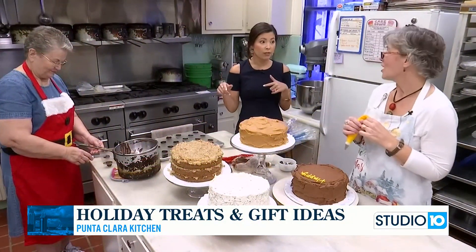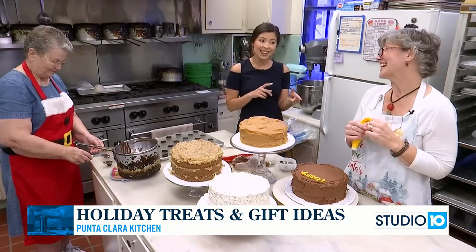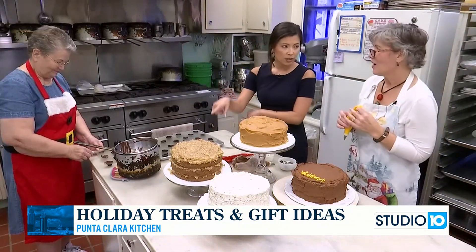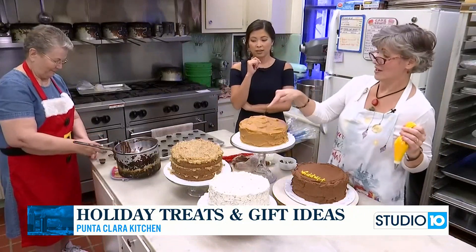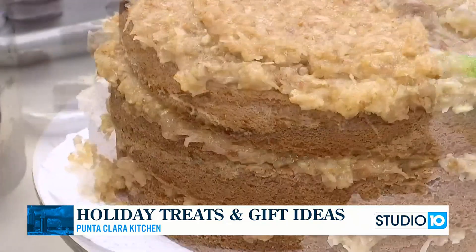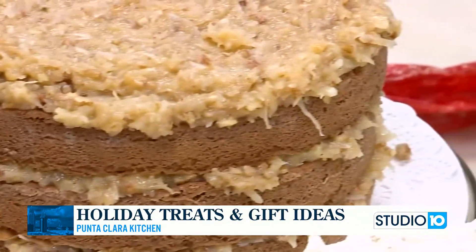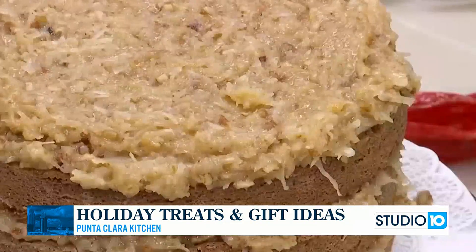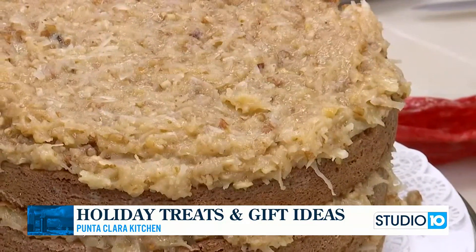And of course they have pound cakes too. Our photographer Mick ordered a chocolate pound cake from you guys last time and he said it was so, so good. This one's one of your favorites, though. This is my very favorite one right here — German chocolate. That icing is full of coconut and butter and sugar and milk and pecans. It is delicious, my very favorite by far.